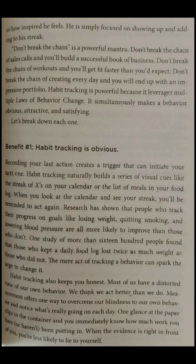Habit tracking also keeps you honest. Most of us have a distorted view of our own behavior — we think we act better than we do. Measurement offers one way to overcome our blindness to our own behavior and notice what's really going on each day. One glance at the paperclips in the container and you immediately know how much work you have or haven't been putting in. When the evidence is right in front of you, you're less likely to lie to yourself.